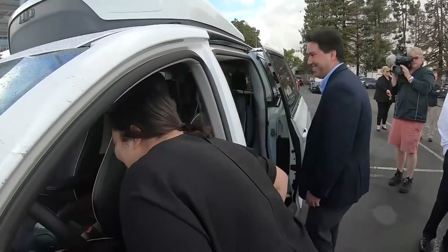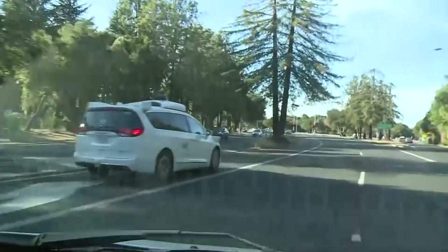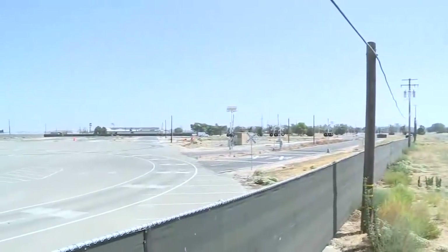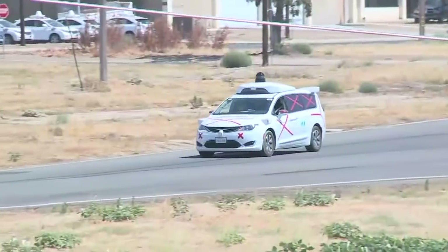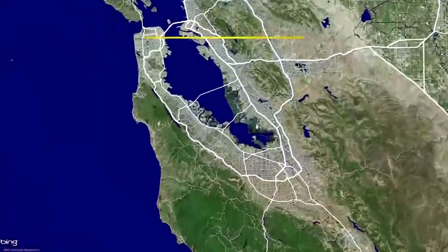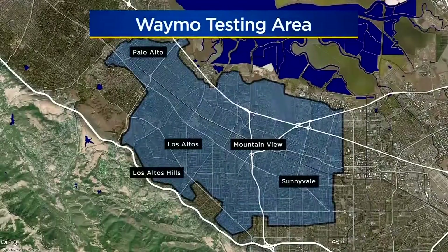For years Google and now Waymo have been testing self-driving cars all over Mountain View. The company even built a 90-plus acre test facility — a fake city, if you will — in the town of Atwater. But finally, after 10 million miles, the company is gearing up to expand into Sunnyvale, Palo Alto, Los Altos, and Los Altos Hills.